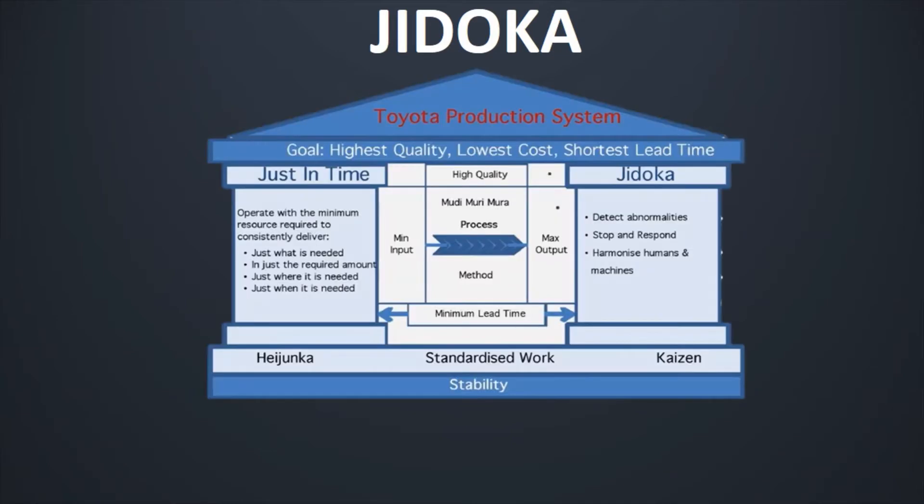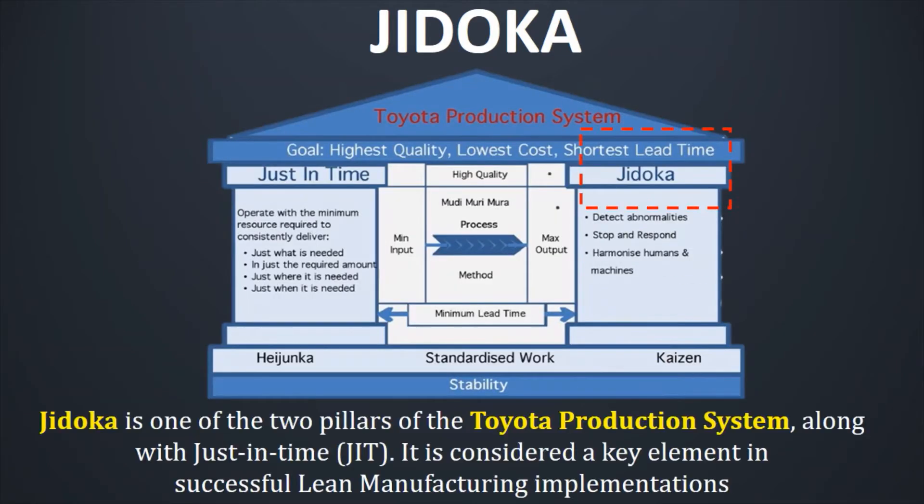Let us have a quick look at the Toyota Production System. Jidoka is one of the two pillars of the Toyota Production System, along with Just In Time. It is considered a very important key element in successful lean manufacturing implementation. It is often one of the forgotten pillars of Toyota Production System and lean manufacturing, yet it is one of the most important principles of lean that can help you achieve true excellence. Jidoka is all about quality at source, or built-in quality. No company can survive without excellent quality of product and service, and Jidoka is the route through which this is achieved.